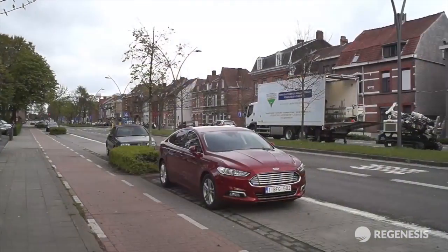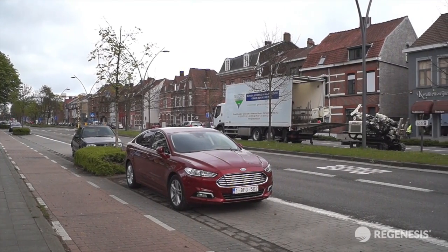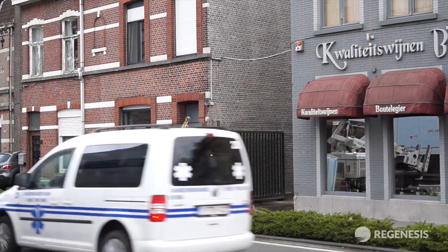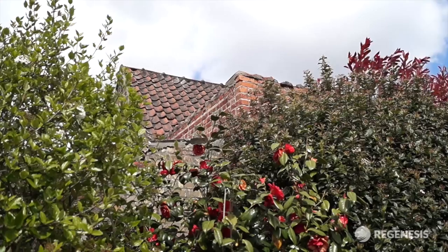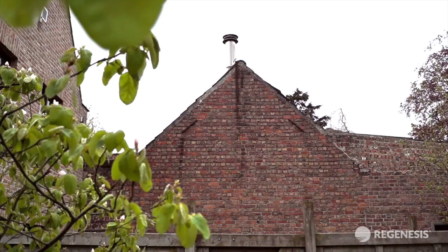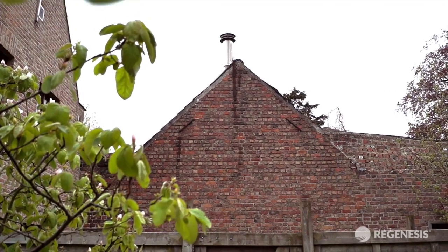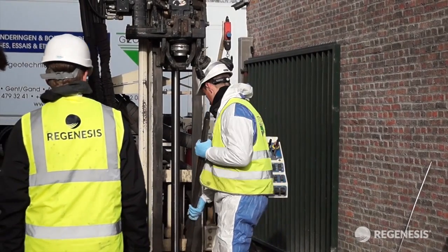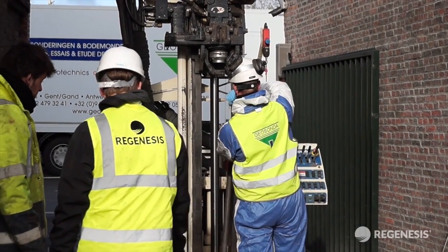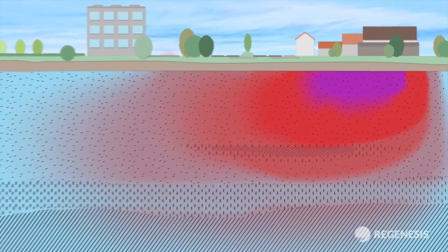Remediation of the contamination is complicated by the limited access available on site — much of the area is made up of residential properties and roads. The source zone is located beneath one of the original buildings, which is now a busy storage facility and cannot be used for treatment activities. Regenesis and ABO have designed an appropriate and effective solution to remediate the contamination on site and stop its migration over the site boundary.